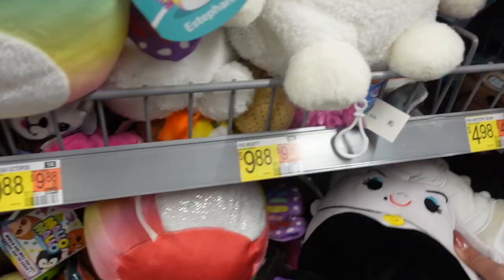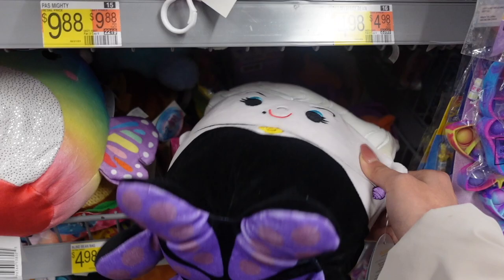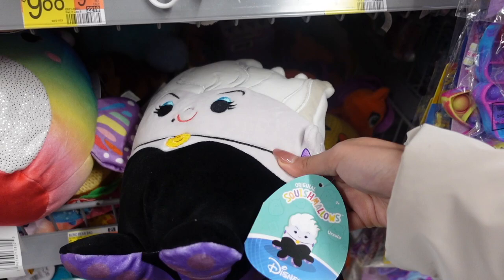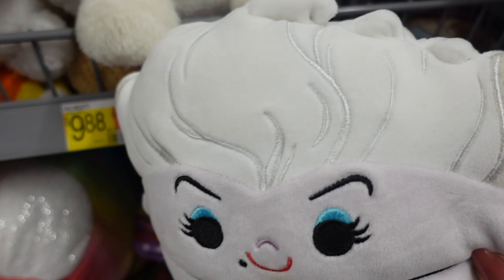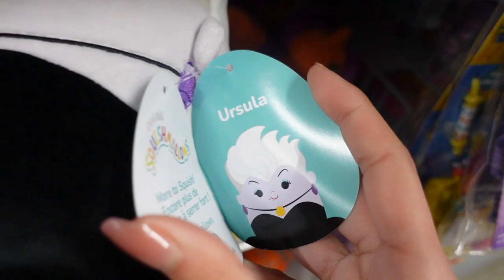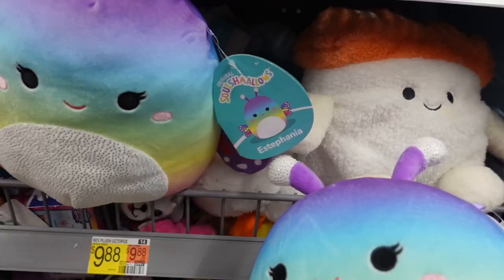Oh my goodness, I could not believe my eyes when I saw this one — I've never seen anybody find it. I checked the tag and yes, it is a squishmallow. This is an eight inch Disney squishmallow and it's actually ursula from The Little Mermaid. She has such incredible detail — at the bottom you can see her tentacles, she has embroidery with a little shell, her hair has strokes of embroidery, and she is definitely stuffed very nicely. She is a Disney squishmallow and I just cannot get over her.